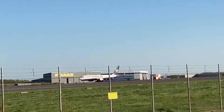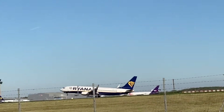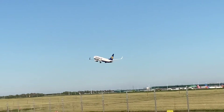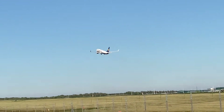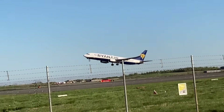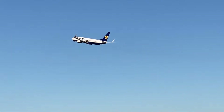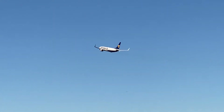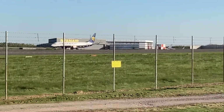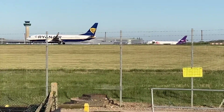This one's going to Melbourne. This is a Boeing 737-800. And this is another Boeing 737-800.